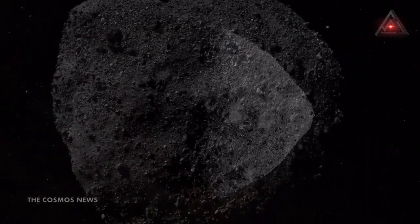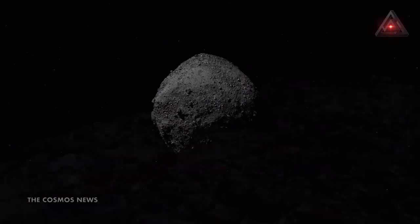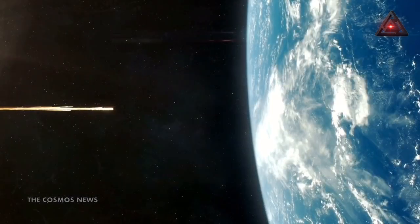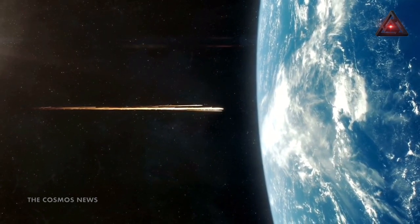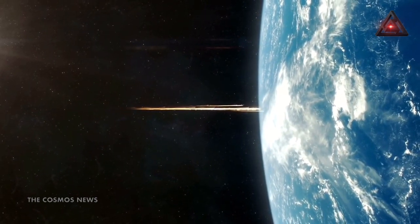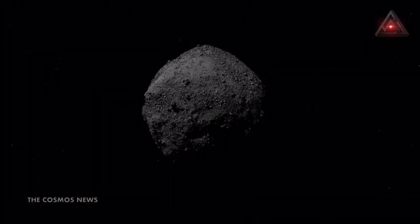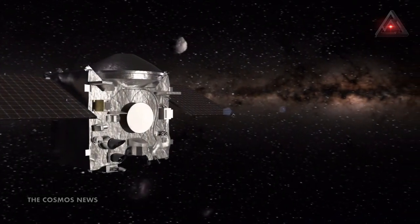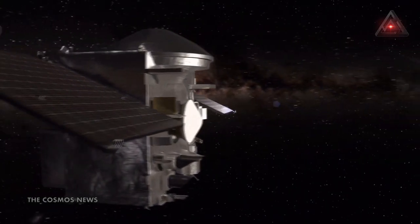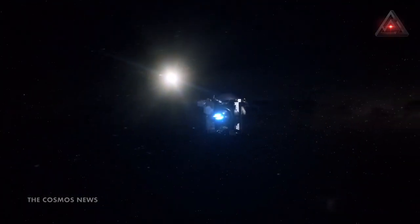Bennu is a near-Earth object that might impact Earth next century. Given how loose it is, the effect on the atmosphere would be different compared to a more solid asteroid. OSIRIS-REx will deliver its precious sample to Earth next September, and will then continue towards another dangerous object, asteroid Apophis, which it will reach in 2029.